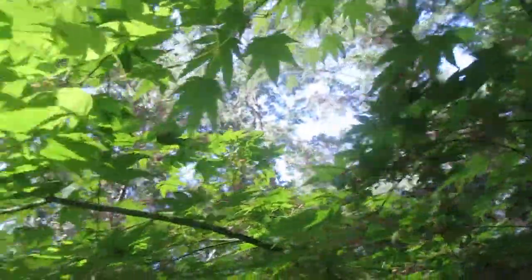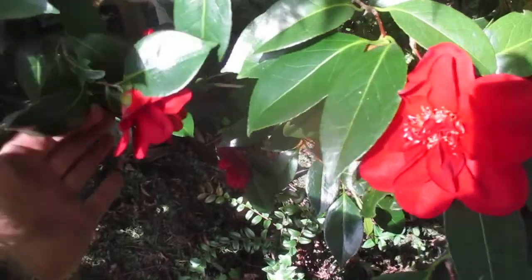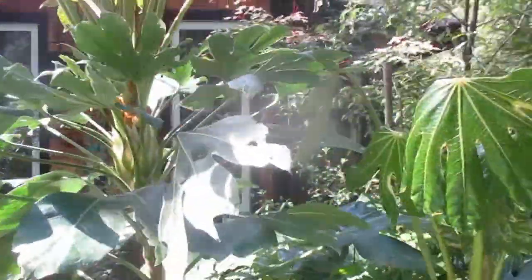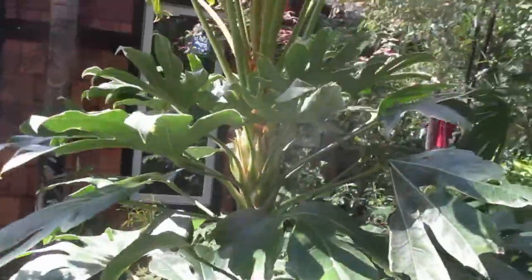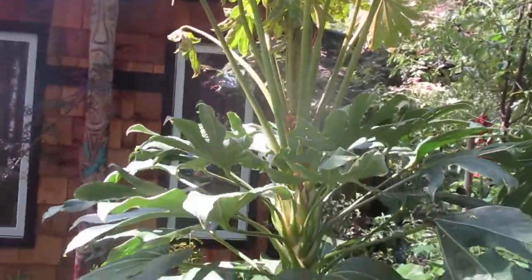Look at those stamens, just beautiful. This one's growing underneath one of her Japanese maples. She loves Japanese maples — I like the camellias better — but they're all nice. Also beside a big variegated fatsia; she's planted lots of variegated fatsia around the gardens. Look at the new growth coming out on that — isn't that beautiful?